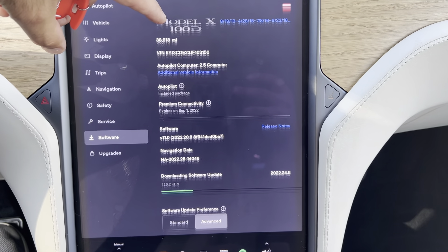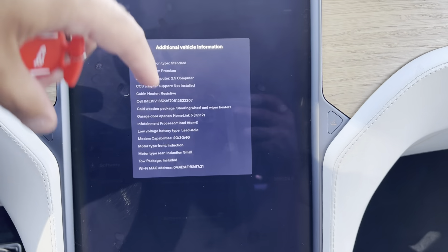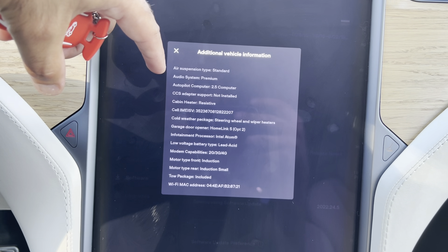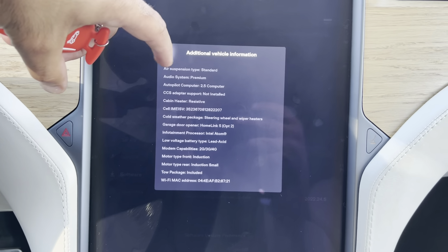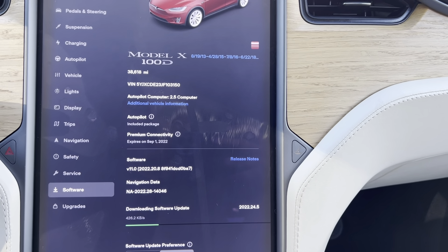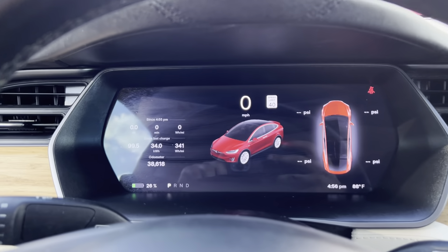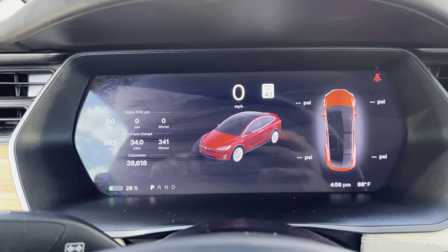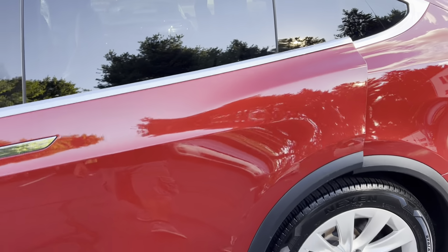It comes fully loaded — 38,600 miles is the mileage. It's got basic autopilot, upgradable to full self-driving, air suspension, premium sound, cold weather package — all the bells and whistles. The only thing it doesn't have is ventilated seats, but it does have heated. Gets about 300 miles at a hundred percent charge. Absolutely no issues, no dog hair, no burn holes — all doors work perfectly.